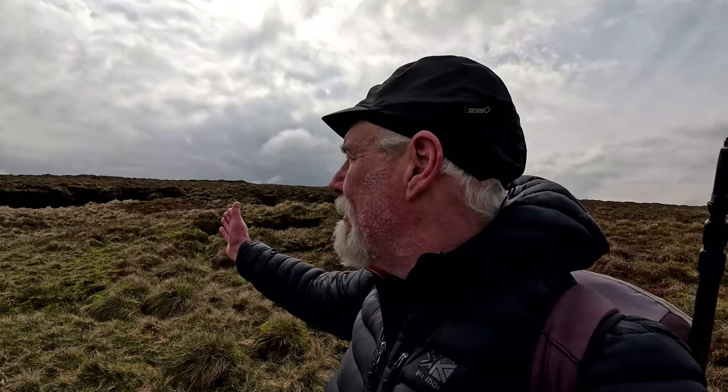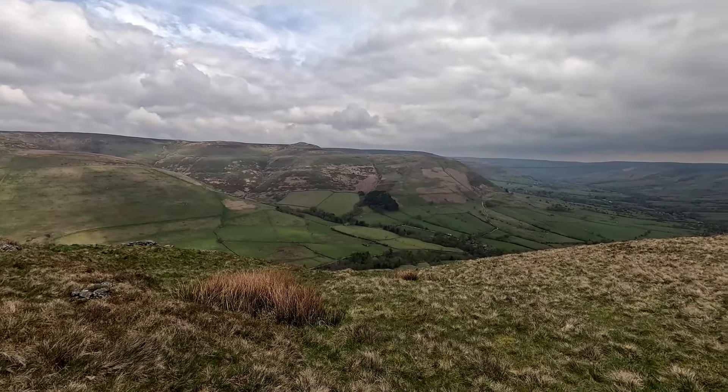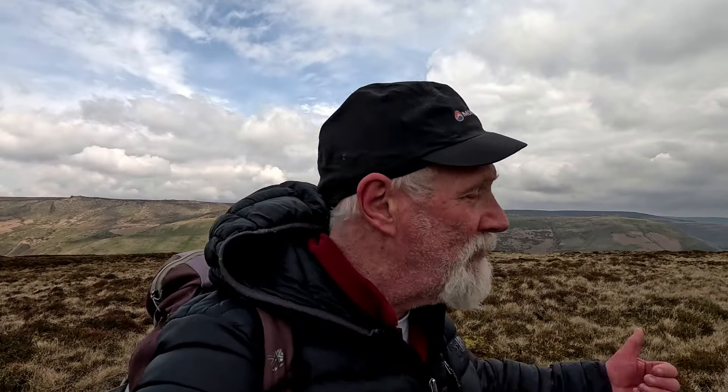Horsehill Tor — I might cut straight up here rather than follow this fence. I'll follow the fence a bit longer, then it might be a bit easier. As far as I can make out, I've stood on the top. Peak 75, number 36: Horsehill Tor. There's no tor, there's no horse — there is a hill. Horsehill Tor is really just a shoulder of Brown Knoll, but it's well worthy of a place in my list for them views down into Edale.